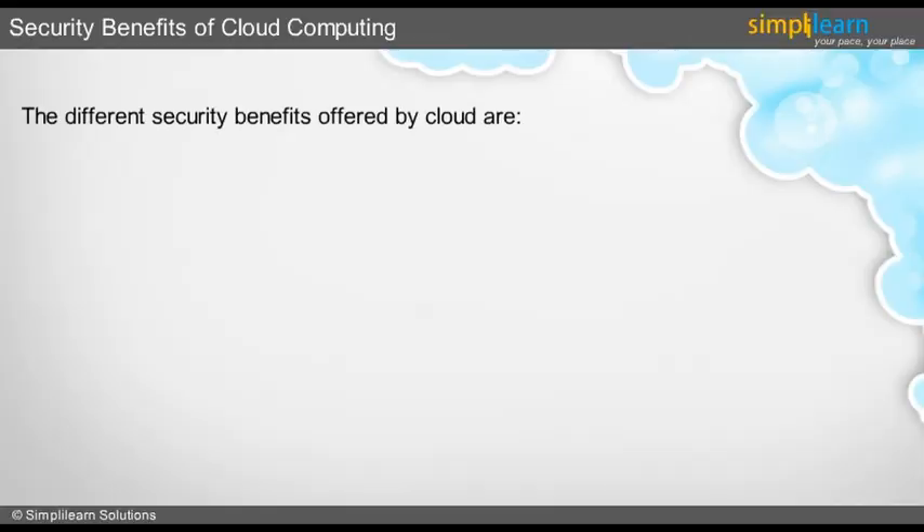Cloud computing has tremendous potential to improve security, and let's look at a few ways of doing it.